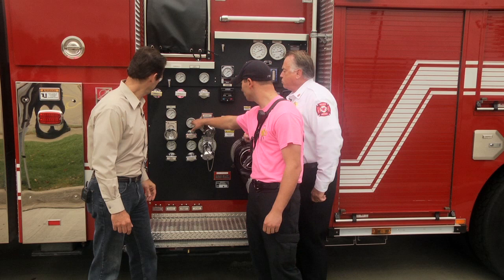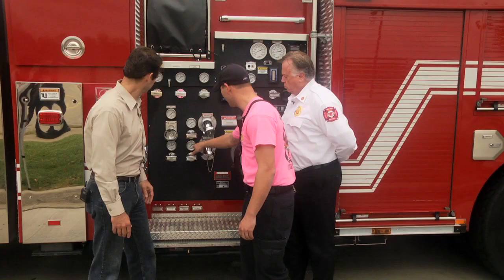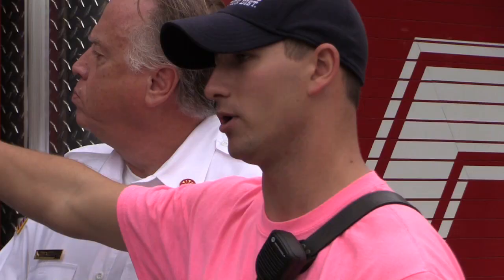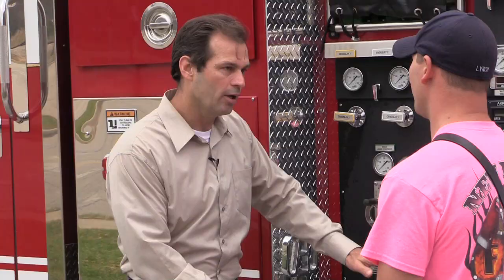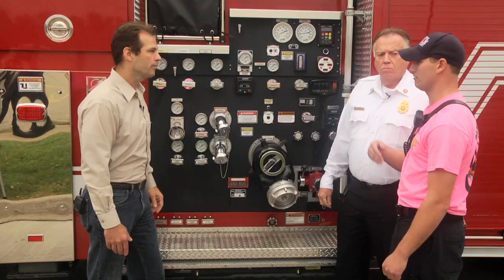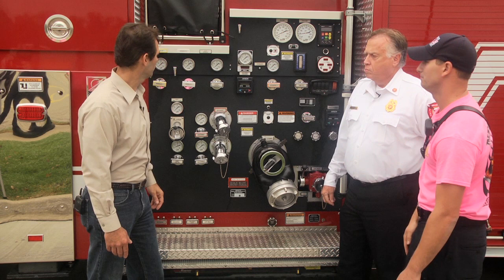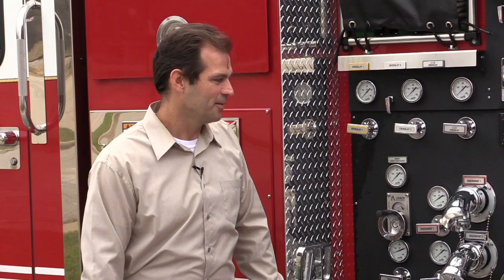All these smaller gauges are for the individual discharges — they're all color coded: red, blue, black, yellow. Each gauge corresponds to each discharge next to it. We have a master gauge up here for the overall pump pressure, and then the intake gauge showing how much pressure we have coming off the hydrant. We do have 300 gallons of water stored on it, so we can use that as an auxiliary tank before we're hooked up to the hydrant. If it can do 2,000 gallons per minute with only a 300-gallon tank, that goes very fast.